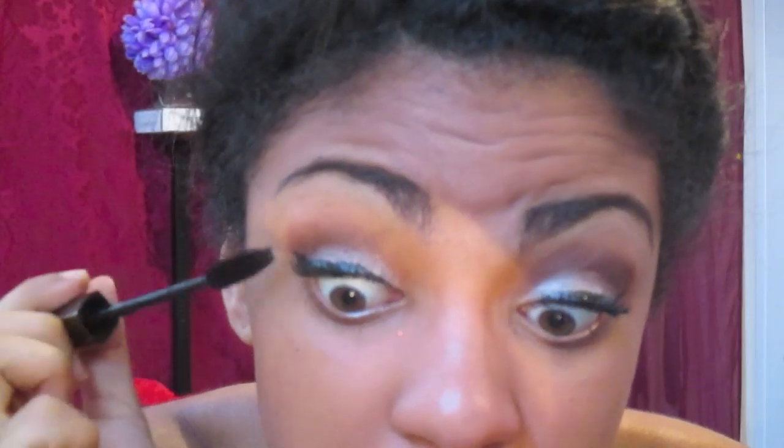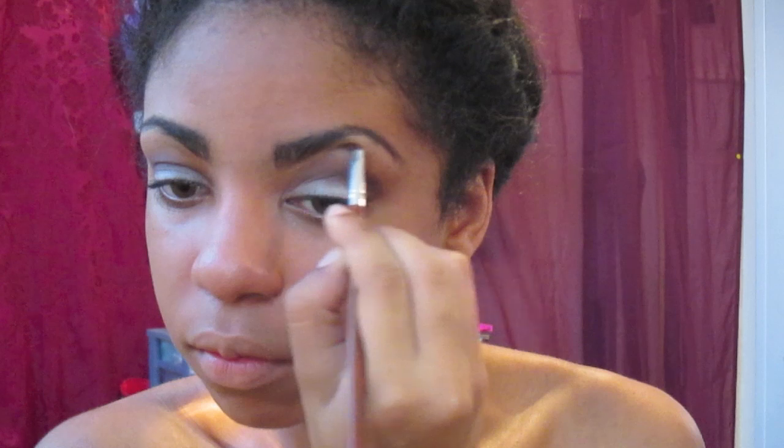Once I'm done I'm going to be applying eyeliner and some mascara. I originally did my eyebrows before doing my eyeliner and mascara, so that explains why I don't have them on at the moment. Next I'm just going to be taking this palette and highlighting under my brow.